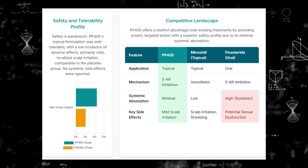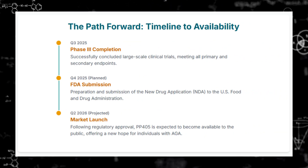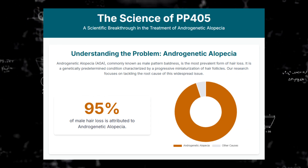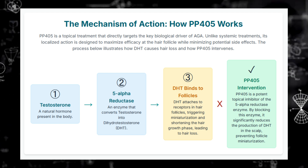By blocking that specific gate, PP405 makes the cells switch gears metabolically — it forces them down a different energy path. Instead of processing pyruvate in the mitochondria, the stem cells start producing more lactate. And it turns out this increase in lactate acts as a really important signal: it basically tells those sleeping stem cells it's time to wake up, and initiates a new, normal hair growth cycle.